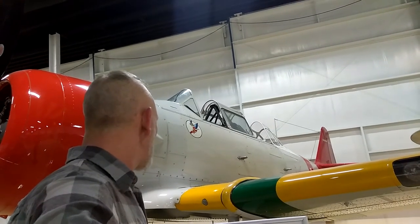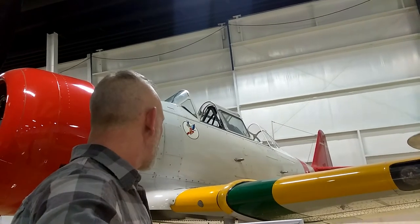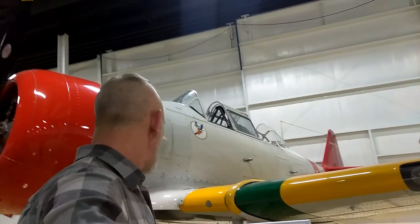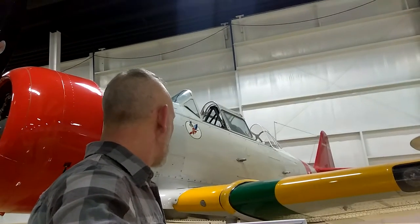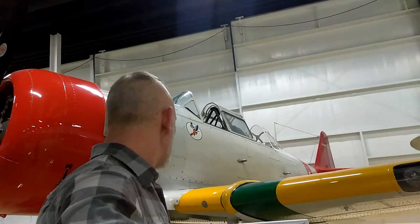Its U.S. military designation was AT-06 for the U.S. Air Force, and SNJ for the Navy. The AT-06s were called Harvards by the Canadians, but were also built and licensed in Australia and Sweden.